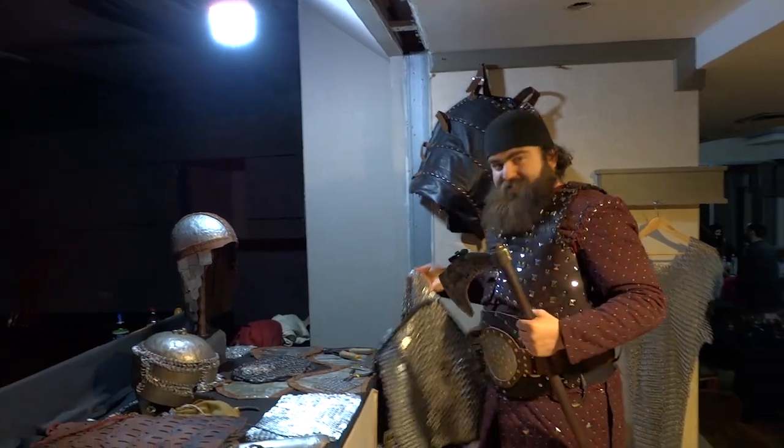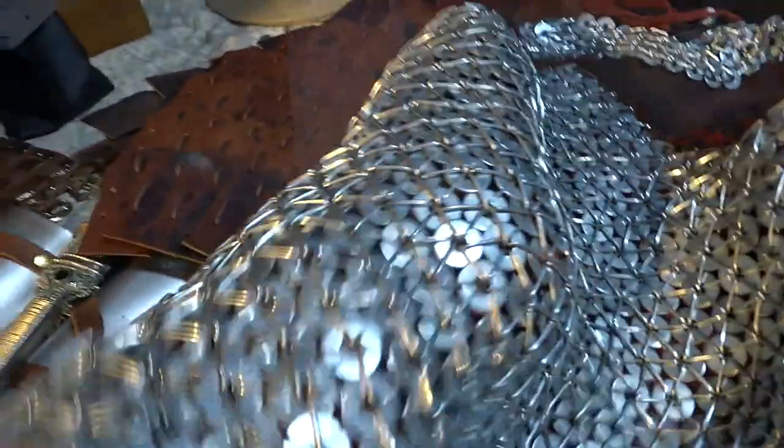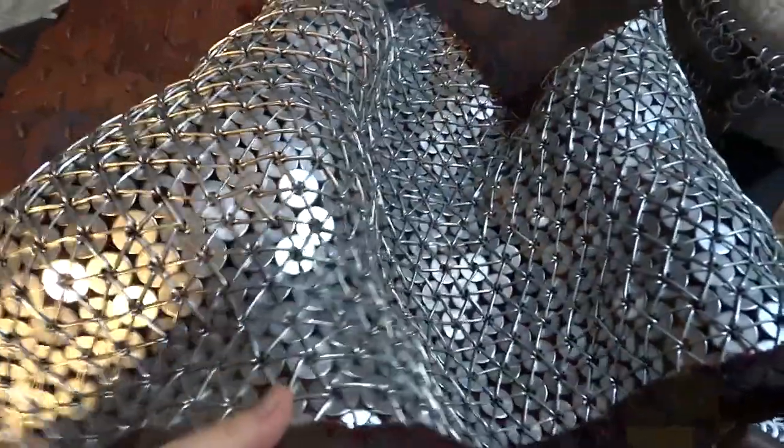Then we have ring mail right here — armor made out of small rings, which combines the flexibility of mail with the sturdiness of plate.